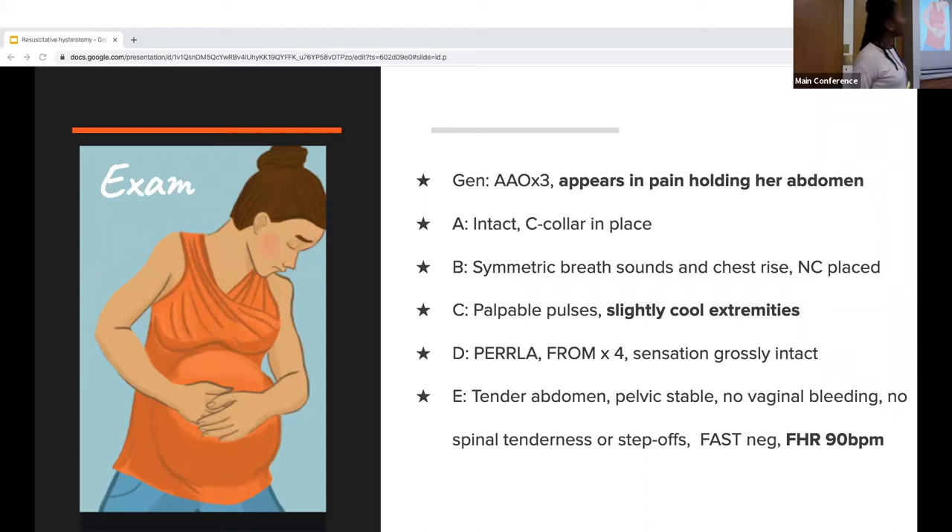Going down the ATLS pathway: general appearance, she's alert times three, appears in pain holding her abdomen. Her airway was intact — she was able to describe what happened. A C-collar was placed. Breath sounds were bilateral and symmetric, nasal cannula was placed at 100% oxygen per AHA guidelines for cardiac or unstable pregnant patients. Her pulses were palpable but with slightly cool extremities. Pupils were equal, no neurological deficits. Abdomen was tender, pelvis stable, no vaginal bleeding, no spinal tenderness or step-offs. FAST was negative, and we assessed fetal heart rate, which was 90 — the fetus was bradycardic.